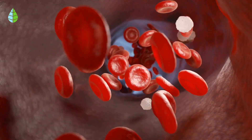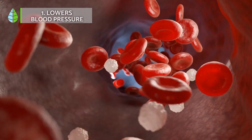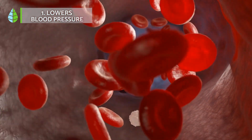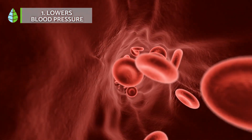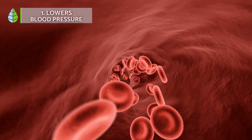Lowers blood pressure. Thanks to its components, such as polyphenols and flavonoids, it can be said that Moringa helps to reduce the pressure in the blood vessels and ensures good blood circulation.